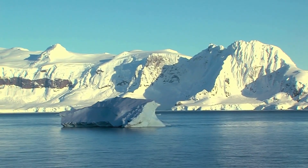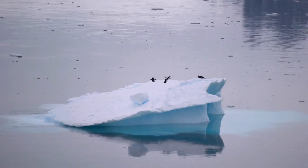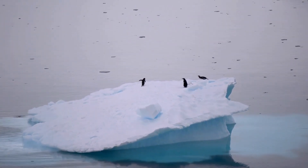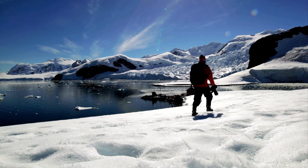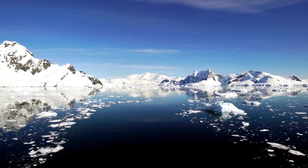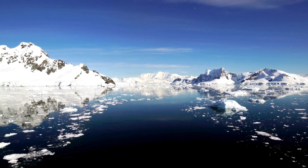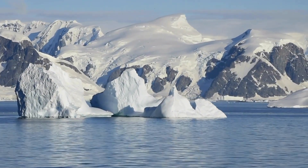The Ross Ice Shelf is one of the largest floating ice shelves in Antarctica, covering an area of approximately 487,000 square kilometers and extending over 600 kilometers along the coastline of the Ross Sea. Named after British explorer James Clark Ross, who first discovered it in 1841 during his expedition to Antarctica, the Ross Ice Shelf is a massive frozen expanse of ice that plays a crucial role in the dynamics of the Antarctic ice sheet and the global climate system. As one of the most iconic features of the Antarctic landscape, the Ross Ice Shelf has long fascinated scientists and explorers alike, offering valuable insights into the processes shaping the polar environment and the potential impacts of climate change on the stability of ice shelves worldwide.